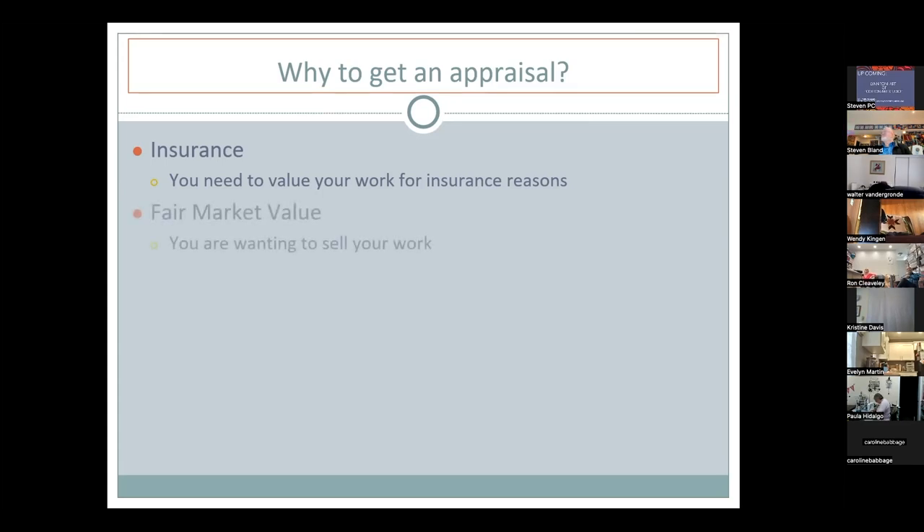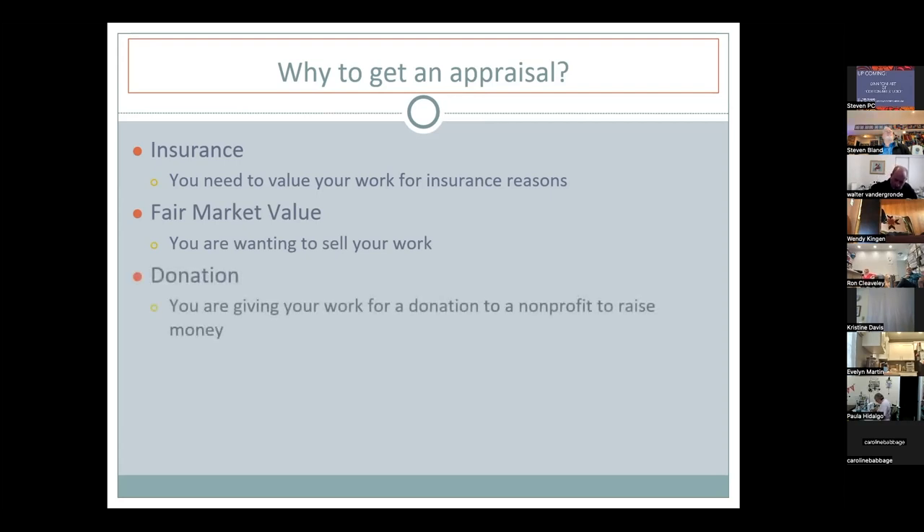The second reason to get an appraisal is for fair market value — if you sell your work. Lynn rarely does these, and mainly for artists who are selling quilts on an art market. The third reason, covered from a United States legal perspective, involves donation. Appraisers in Canada and elsewhere would need to consult local law.